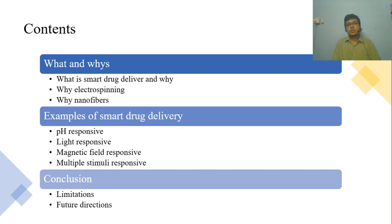First, I will answer the obvious questions about smart drug delivery and electrospun nanofibers. Then I will give some examples. And finally, I will talk about a few limitations and future possibilities.